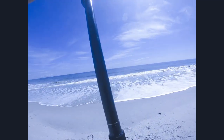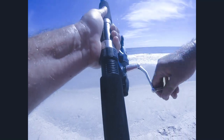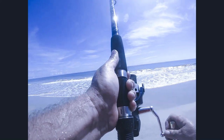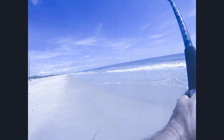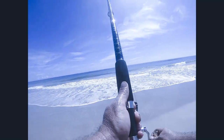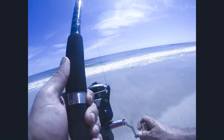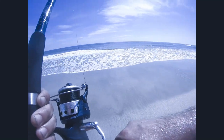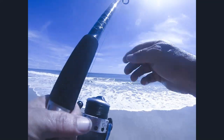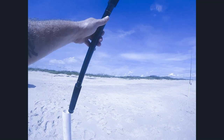Got another nice hit here on the middle pole — this has got the sand flea on it. Oh, this feels like a little bit nicer fish. We'll find out though — probably got a little whiting. Guy down there to my left looks like he's got something going on too. But we'll see what this little guy is here. Decent little hit, so that was a good thing. Looks like the shrimp might be getting one too, so we'll get this guy in.